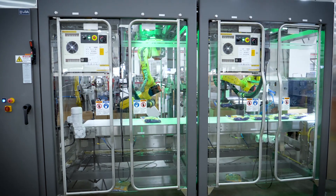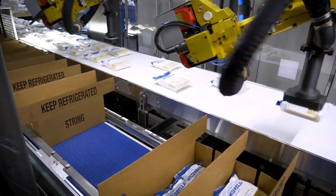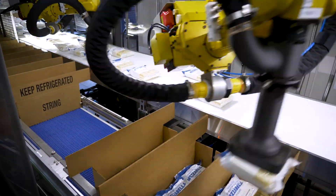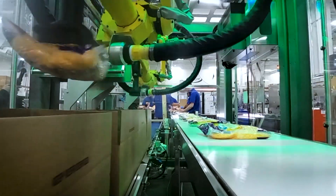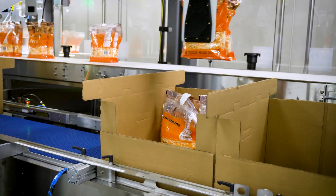The versatile LSP Series Case Packer is a great addition to any operation that needs to run multiple shipper styles on a single line. The articulating FANUC robot arms are able to handle up to 20 pounds of product, packing into the full range of shipper styles with quick tool-less changeovers.